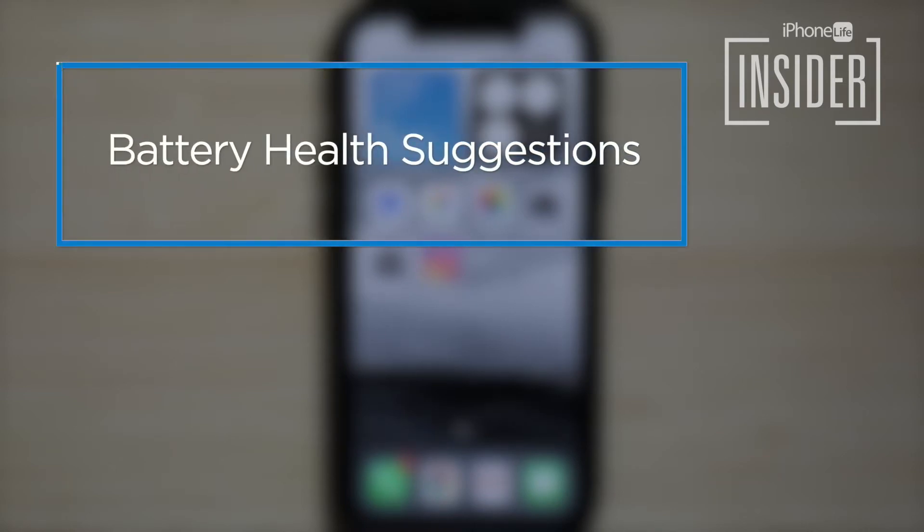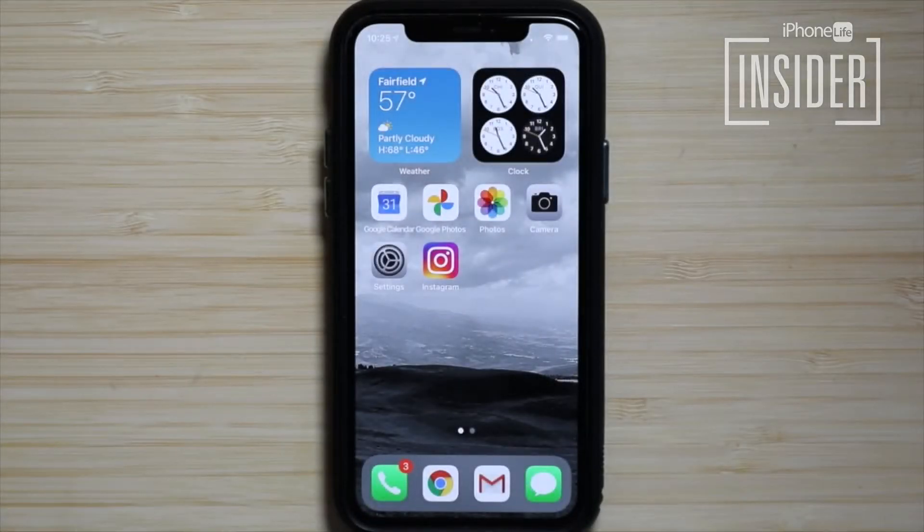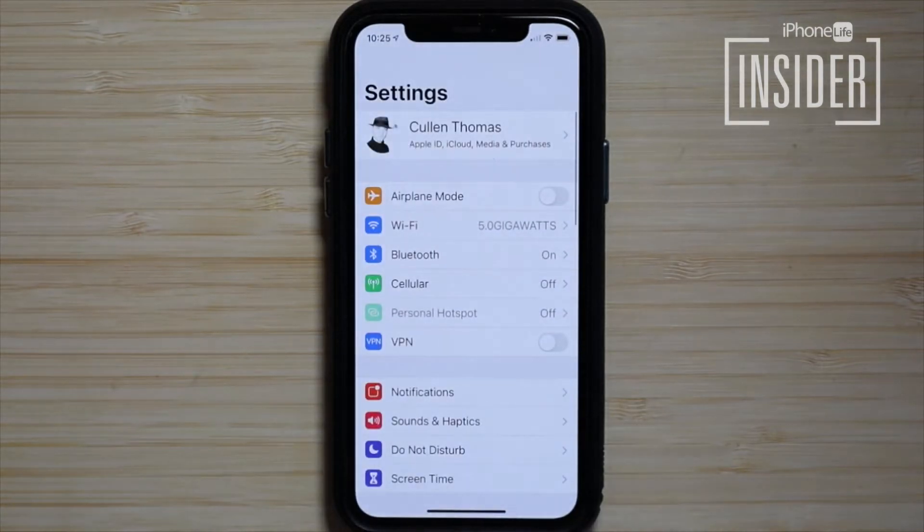First, in iOS 13 or 14, your phone will recommend specific settings changes to save your battery life. To see what your iPhone recommends, open the Settings app, scroll down and tap Battery.